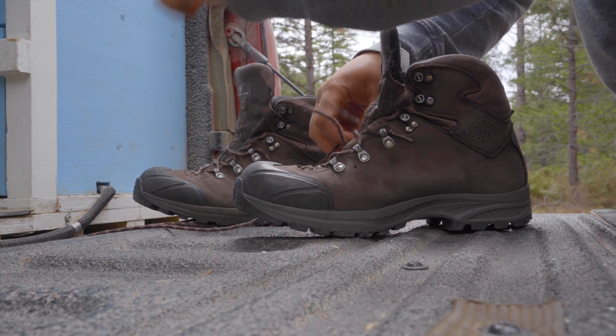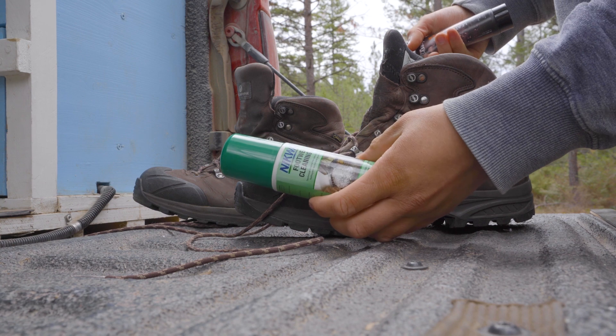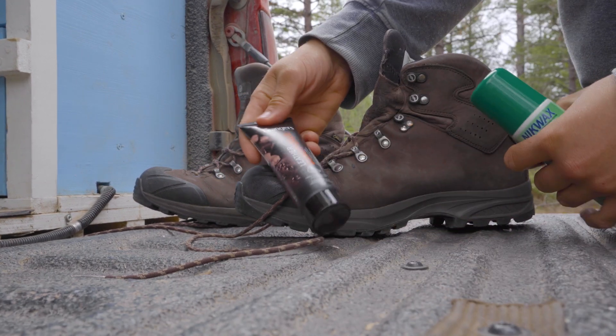I'm cleaning my hiking shoes today — this is something I should have done a long time ago. Using cleaning gel, conditioner, and waterproofing.